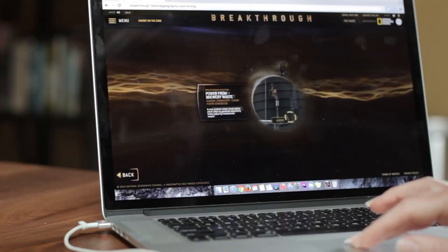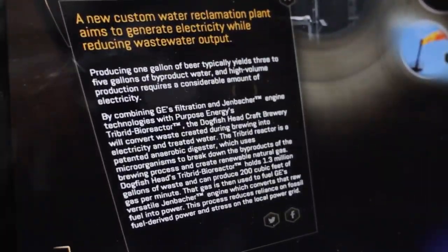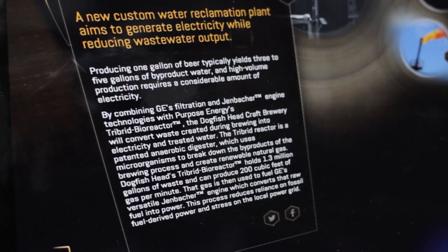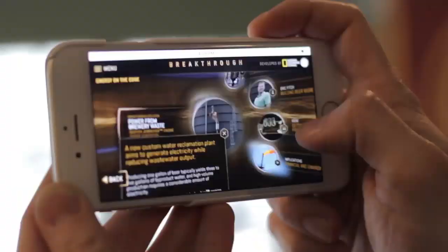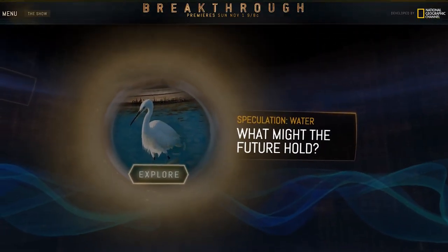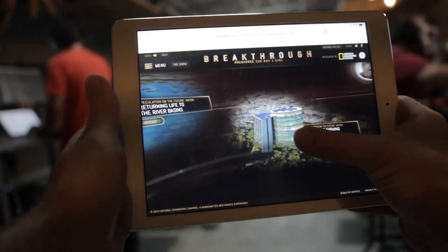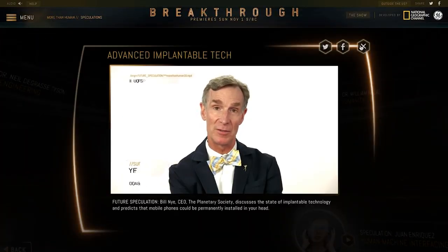Selecting a topic reveals the core challenge being addressed and cutting-edge solutions to challenges featured in the TV series. Visitors can learn about each solution by exploring entertaining and easily digestible media collections, and can also venture into a realm of new possibilities with insightful interviews starring some of the world's leading scientists and futurists.